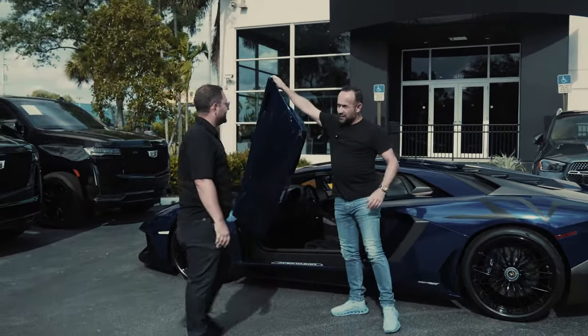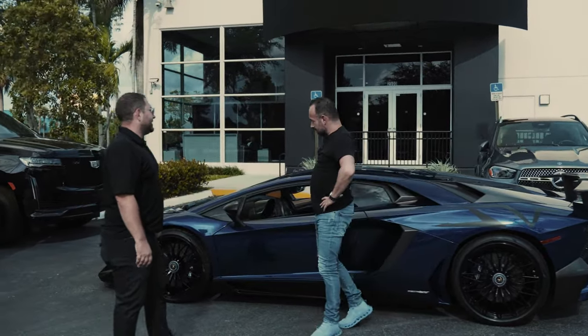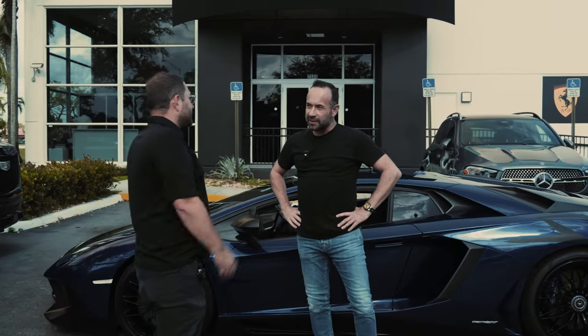Hi Max. What do you think of the drive? Thanks for the test drive. Of course. I really like it. I really like the sound of that V12, but I want to see what else you've got in the showroom. Let's go.